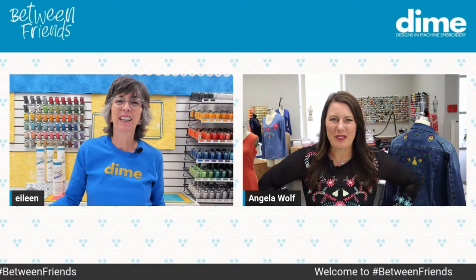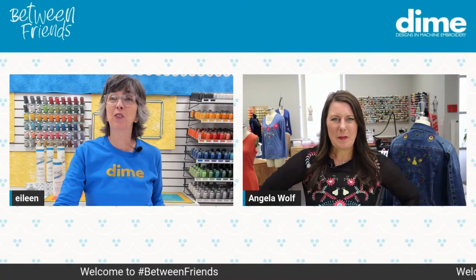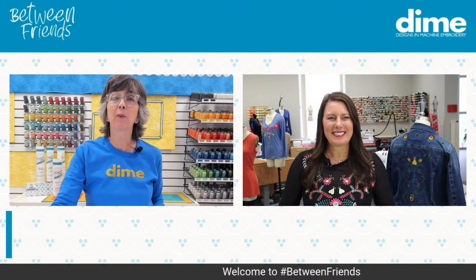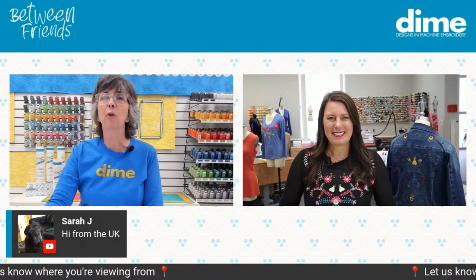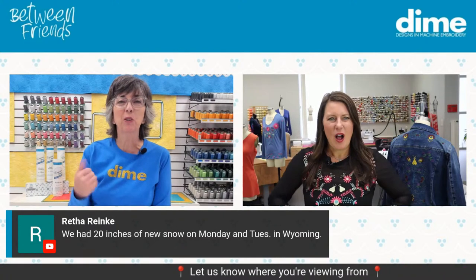I want to say hi to everyone rolling in too — Woofies and everybody else. We have a lot of folks joining us. I guess you know some of the names — Marianne Adams maybe from Yuma, Sarah J from the UK, someone from Germany earlier, and Ritha Branky, she's always the first to arrive. She's up in Wyoming — 20 inches of snow!